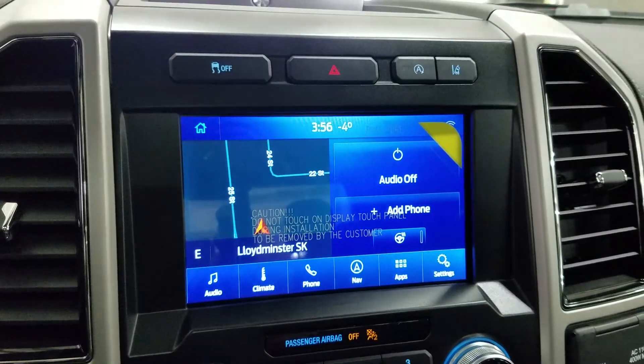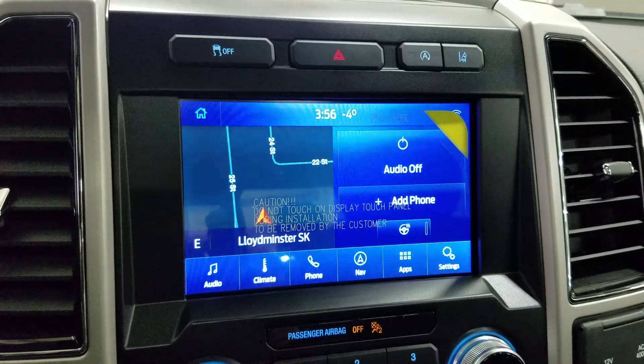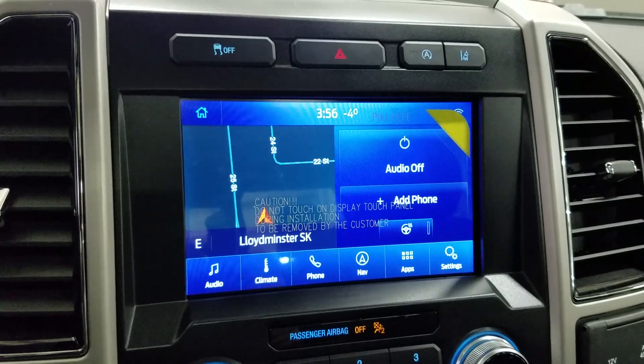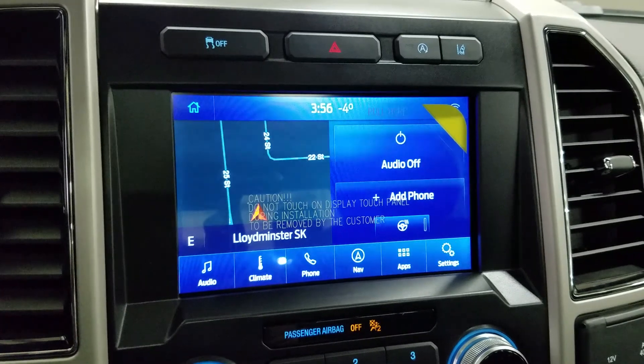As we look ahead you'll see we have our SYNC 3 8-inch touchscreen display which allows for audio control, climate control, phone connectivity, navigation, as well as other apps including Apple CarPlay and Android Auto. Our driver can also view the display of the rear view camera.